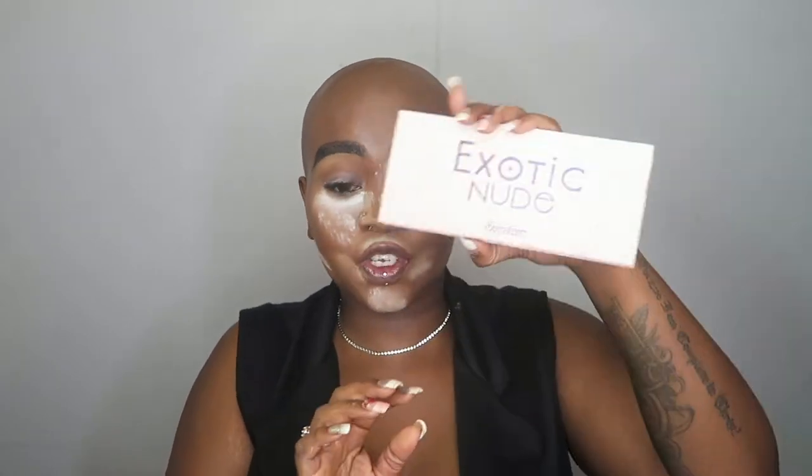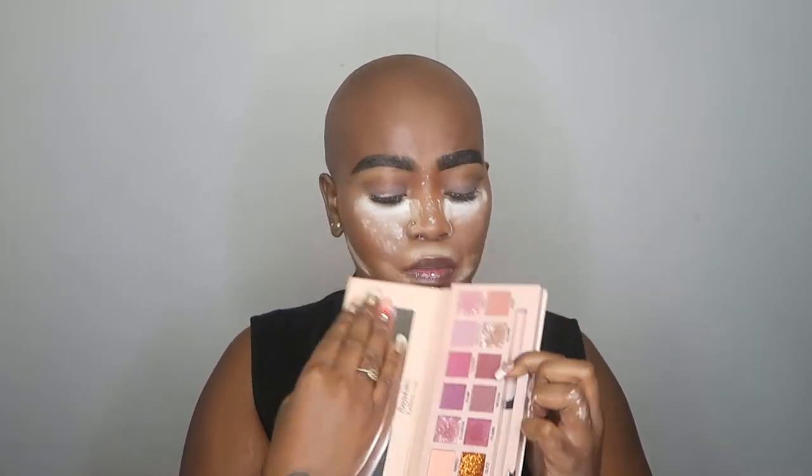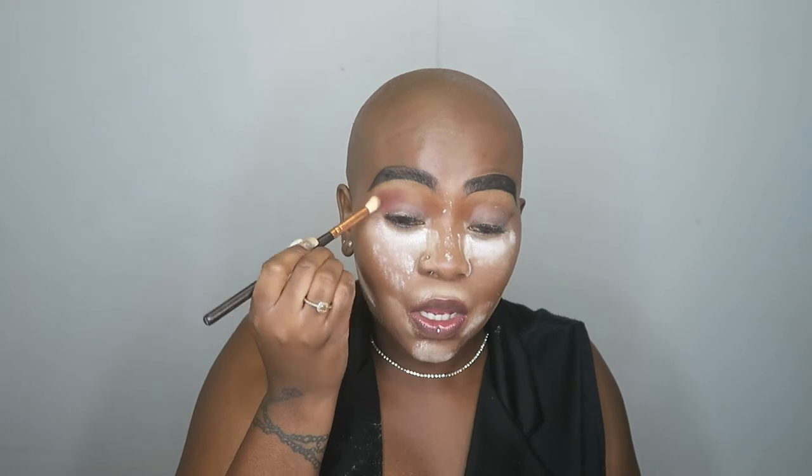Eyebrows are done. I'm going to prime my lids with the primer from Wet and Wild. I'm going to use the Exotic Neutral Signature palette — I'm going to use Mocha Mood and Naked. The nice thing is this palette is very pigmented, so you don't really need to put additional concealer on your lid unless you want to do a cut crease, which I do. I want a very simple nude almost eye. I'm using a stapling brush.